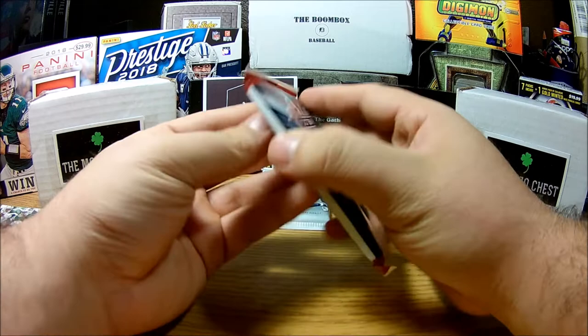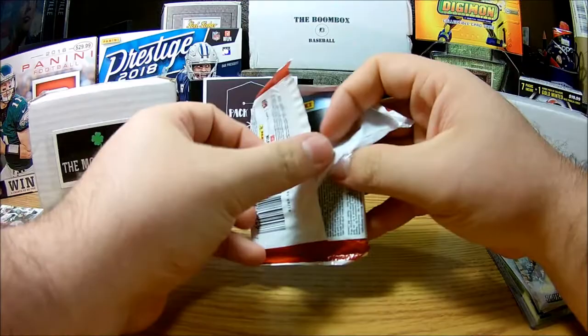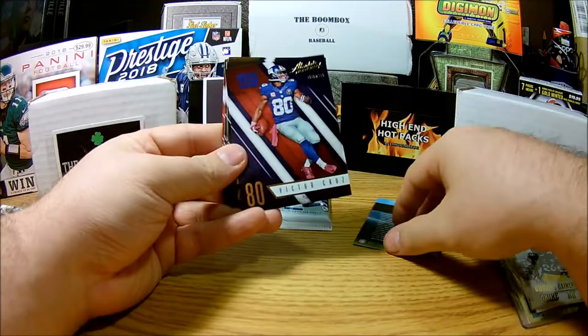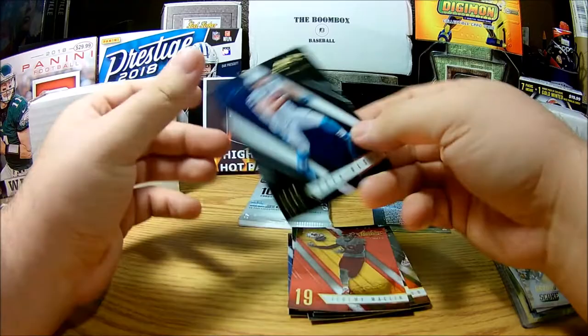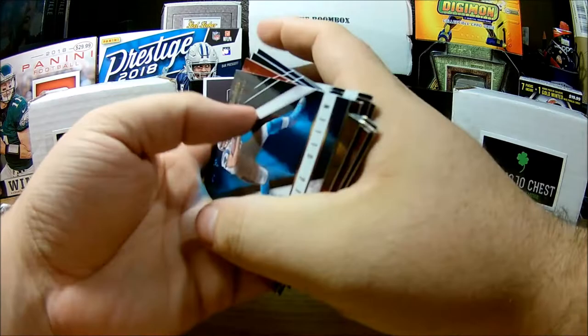Let's save the Prestige for last and go Absolute now. These are all repacks like I was saying, so it's not guaranteed — we got lucky with hits. From the Absolute pack: a Gridiron Kings code, Victor Cruz, Mark Ingram, DeAndre Hopkins, Clay Matthews, Phil Pervers, Julio Jones, Andy Dalton, Thomas Rawls, Jeremy Maclin, and Greg Olsen. I don't think any are numbered — nope, none are numbered.